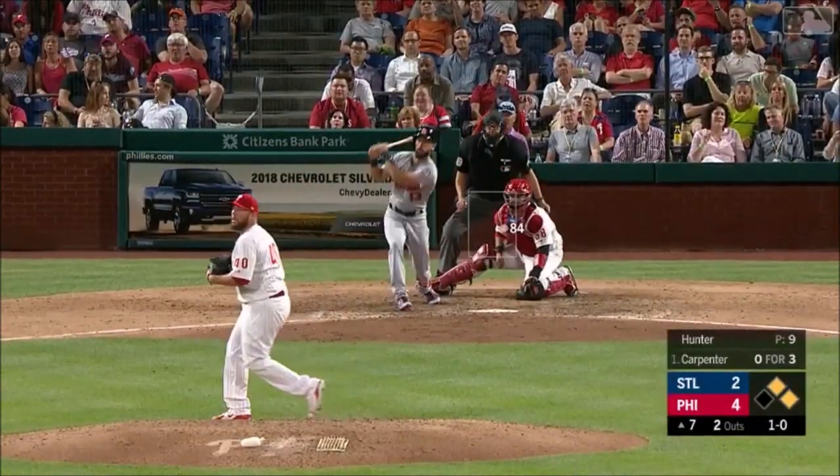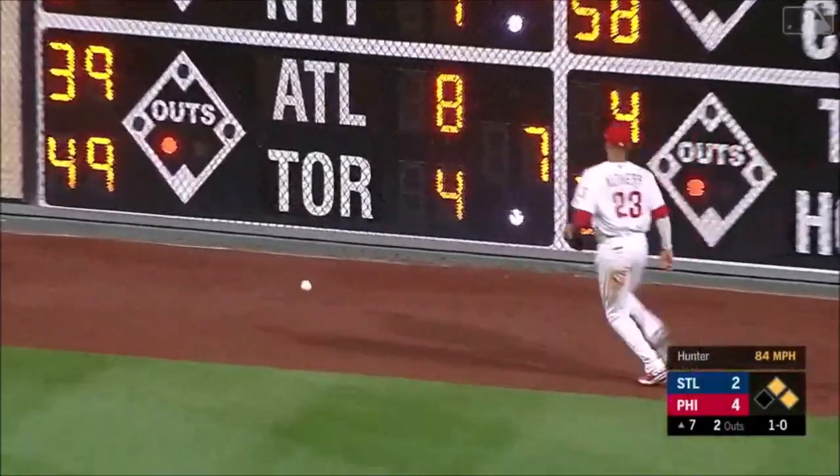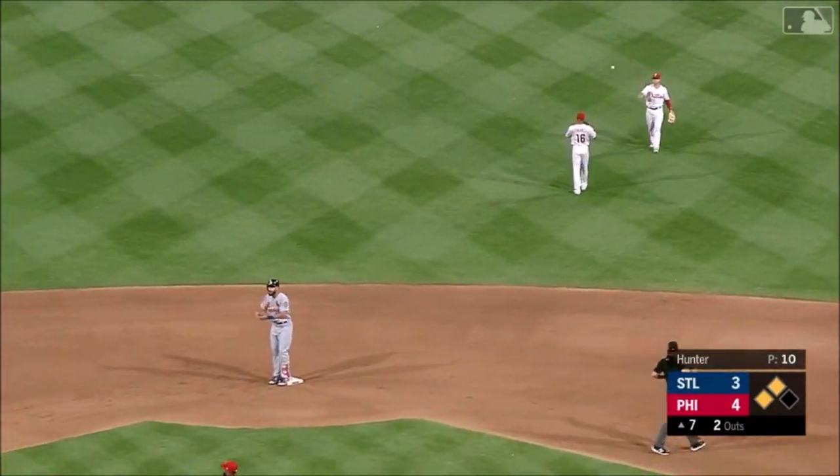And the 1-0. Carpenter drives it in the gap in right center — off to the races! Munoz scores, here comes Juan — we've got a tie game thanks to Matt Carpenter.